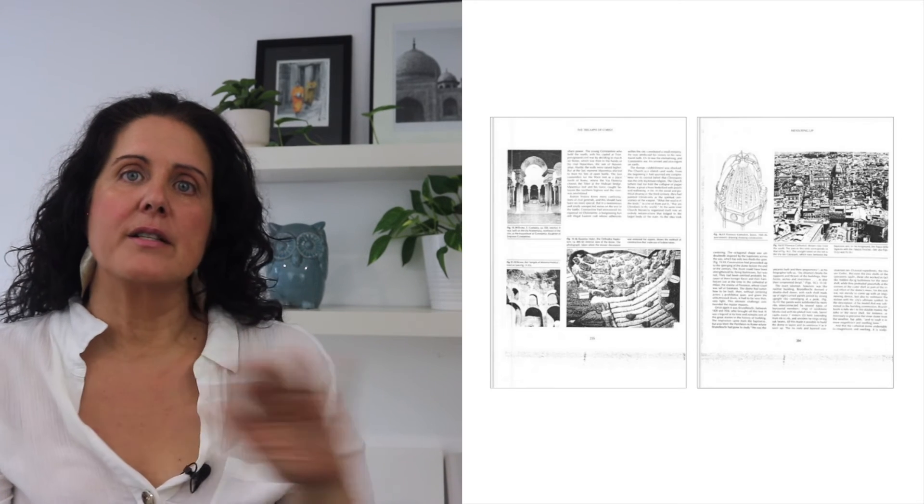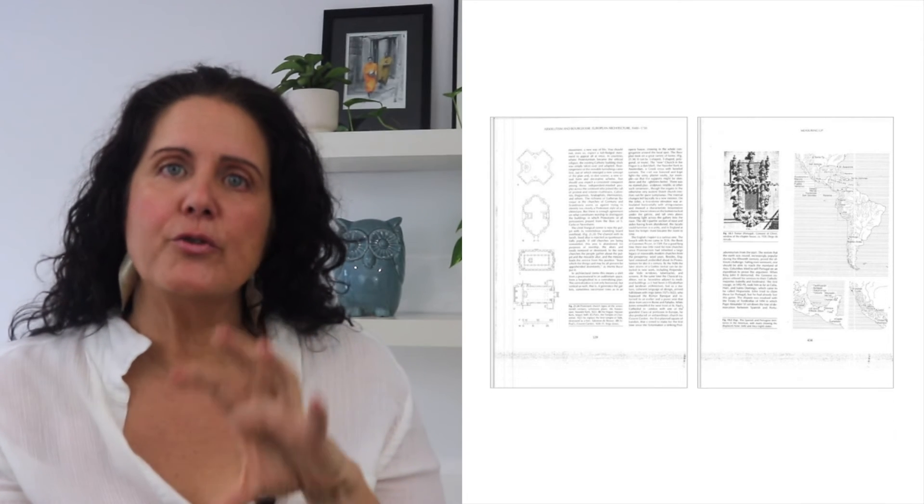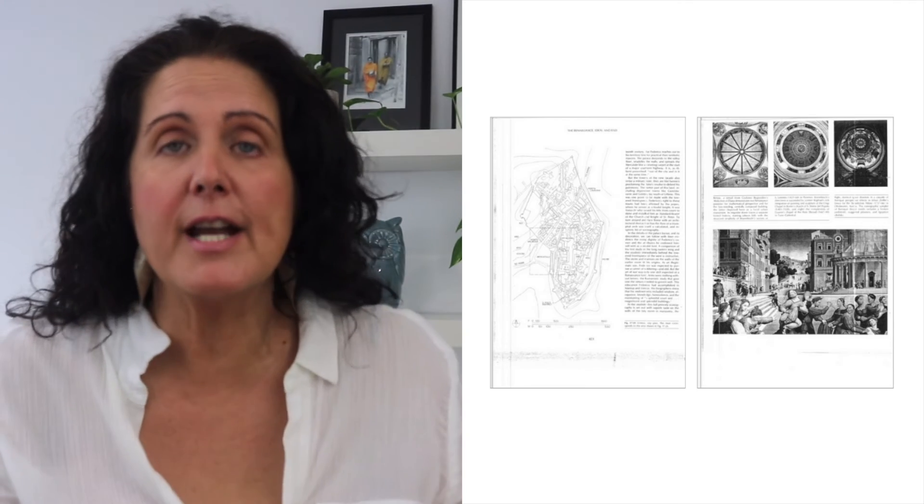The ninth book is 'A History of Architecture: Settings and Rituals' by Spiro Kostov and Greg Castillo. It provides a super comprehensive survey of architectural history — but it's not just about the buildings. It explores the cultural, social, and religious context in which buildings were created, organized chronologically across a range of regions and eras. It goes beyond just describing buildings to consider the context of broader society, culture, and politics. I recommend it because it presents a connected narrative through the history of architecture rather than just a record of buildings and styles, and it has a ton of visual images, drawings, and diagrams to accompany the narrative.